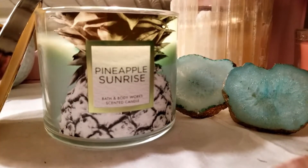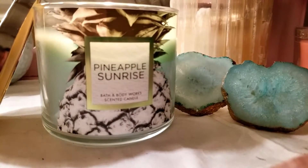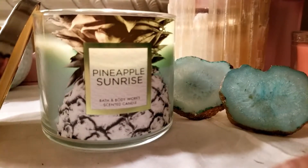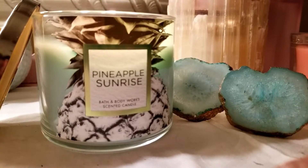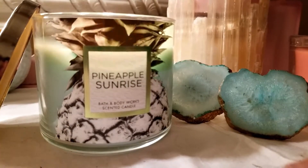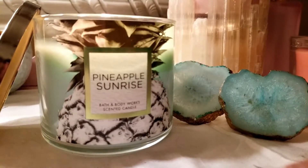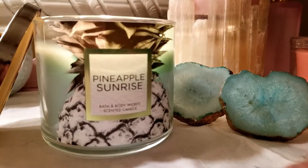The notes on that are going to be Juicy Island Pineapple, Crisp Persian Lime, and Warm Coconut Musk. And you can actually, once you light it, smell all those notes. The pineapple, the lime is very mild which is good, and then the coconut is also in the background. But it does also have the warmth of the musk. So it is a really, really good scent. It's very tropical, but not so much like a tropical drink — it's just more like a pineapple.